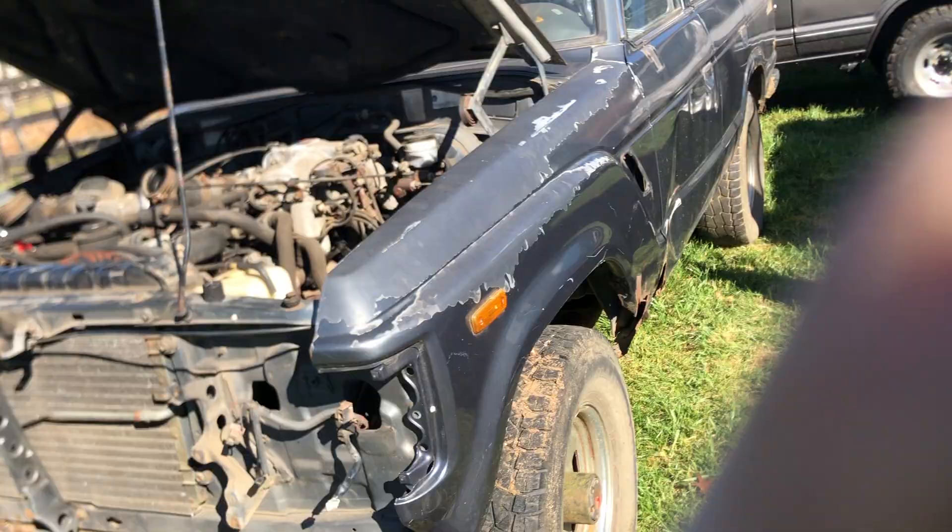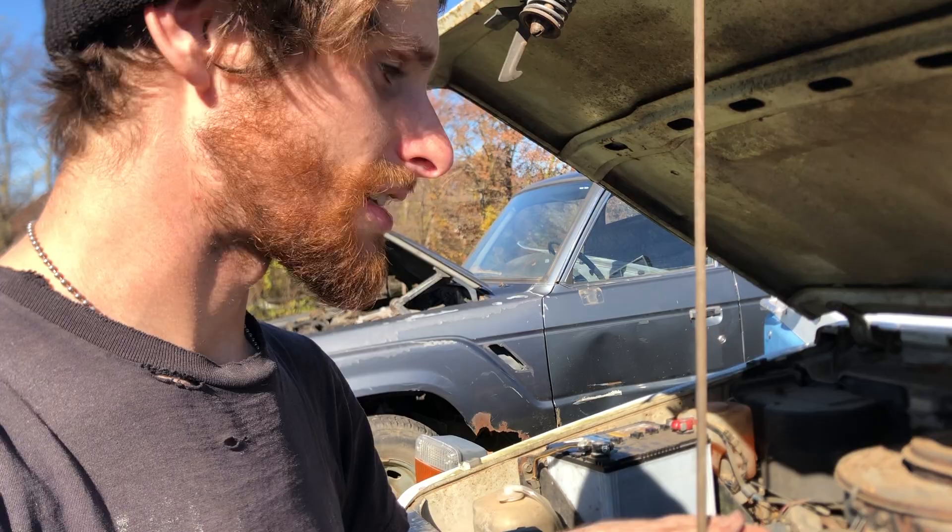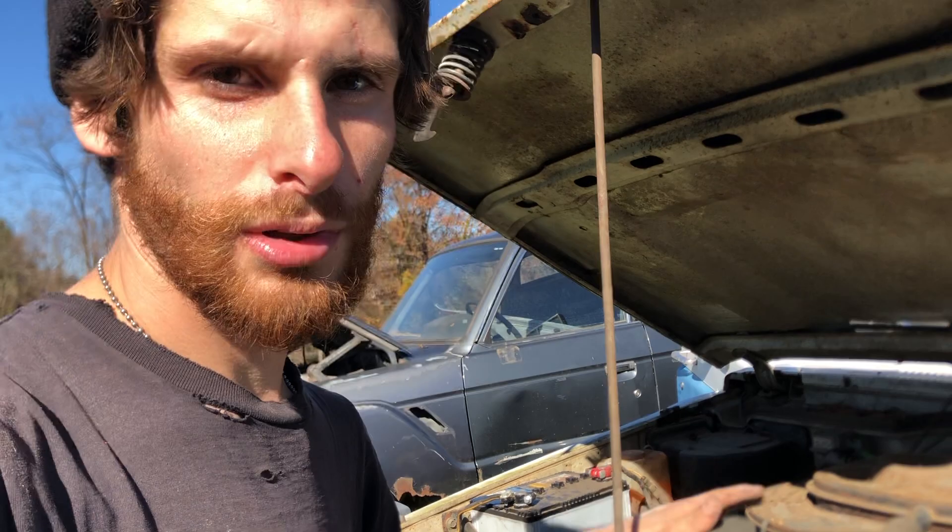The initial plan for the FJ55 is to get it running. We have a 3FE motor from the FJ62 I'm parting out - still selling parts if you need anything. We're going to pull that motor out, carburet it, take out this old 2F that has a softball-sized hole in the block, and drop it in. I'm not even sure if that's possible, but we're going to give it a try. This truck doesn't even have power steering, so it's bloody simple - drop it in, get it to move, and see what all the components look like.